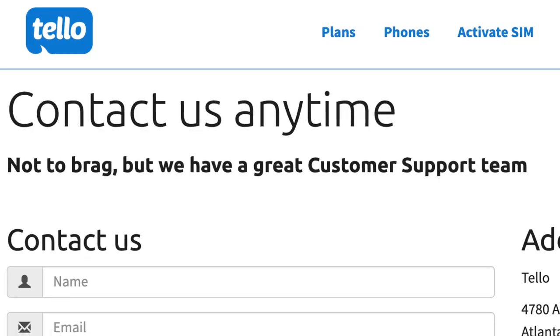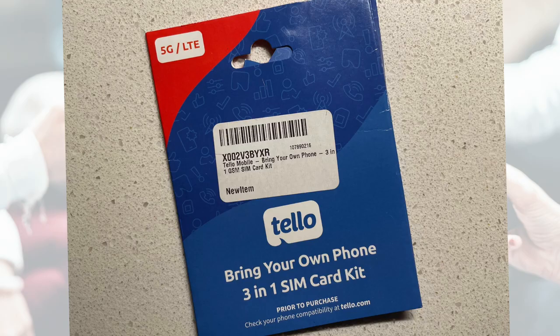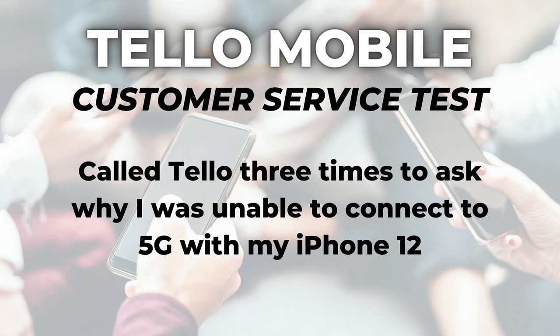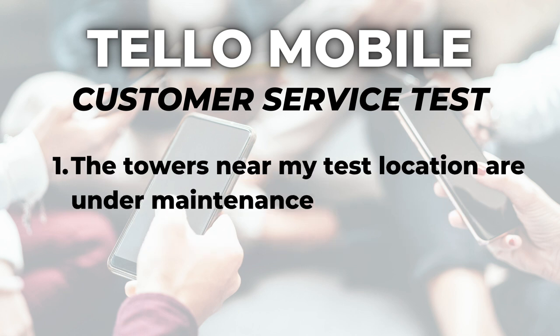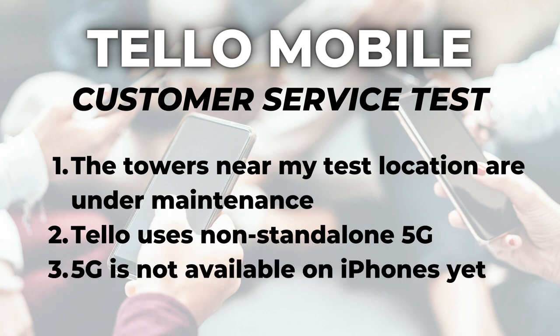Number five: customer service. As a discount provider, Tello has no retail locations, but you can get support by phone, chat, and email. Tello is known for solid customer service including 24/7 phone support. Back in 2019, my calls went to voicemail; this time, someone always picked up. I contacted Tello three times about the 5G issue and got three different answers: first, that nearby towers were under maintenance; second, that Tello uses non-standalone 5G which relies on the 4G LTE network; and third, that 5G isn't available on iPhones yet. That third answer — which is the accurate one — is what I would have liked to hear first.